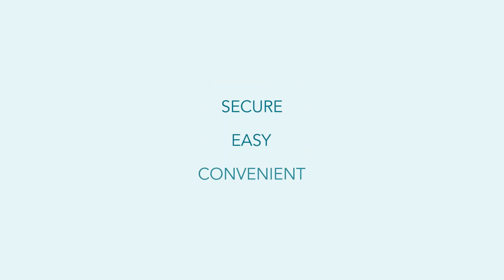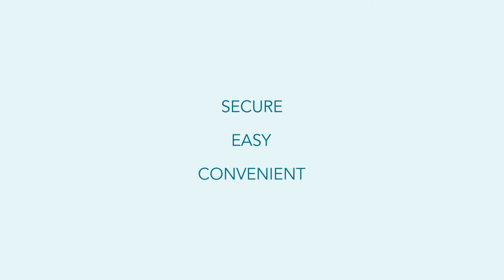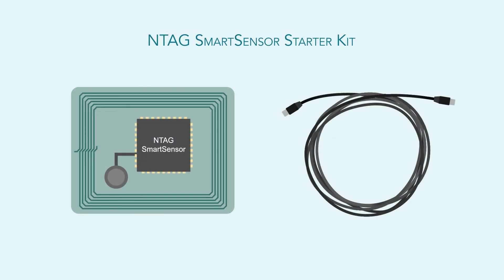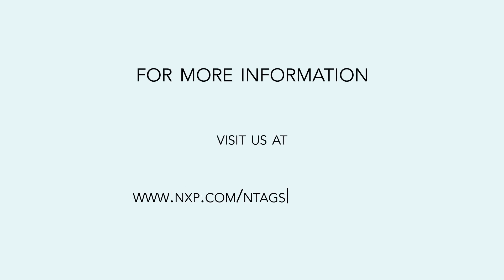Secure, easy, and convenient. Simplify your NFC sensing and logging applications today with NTAG Smart Sensor. Get started with our NTAG Smart Sensor Starter Kit. For more information, visit us at www.nxp.com/NTAGSmartSensor.